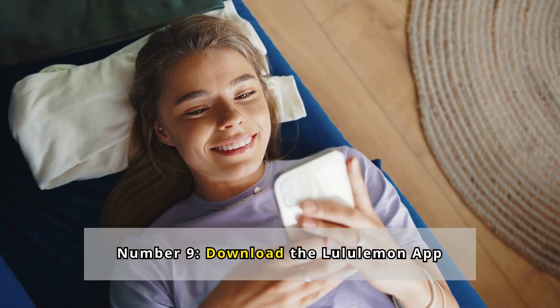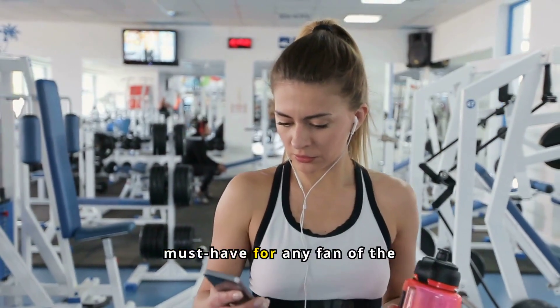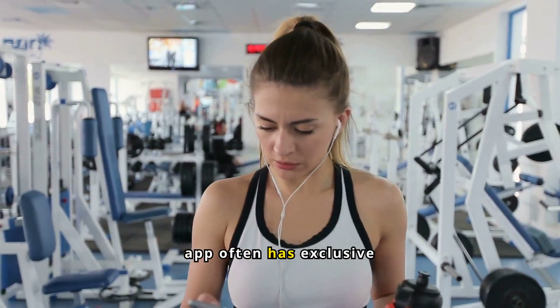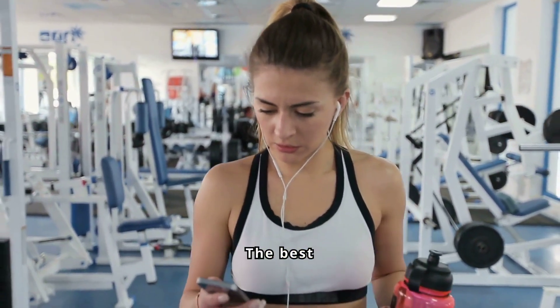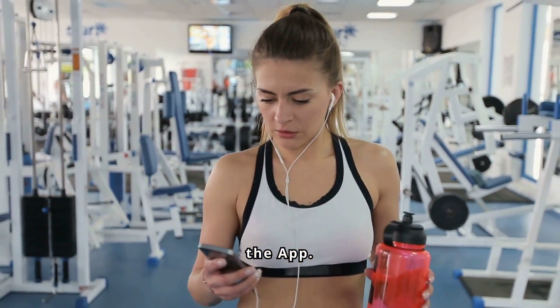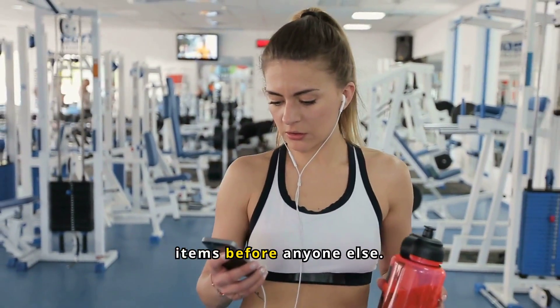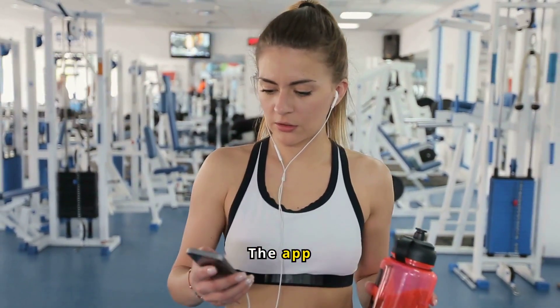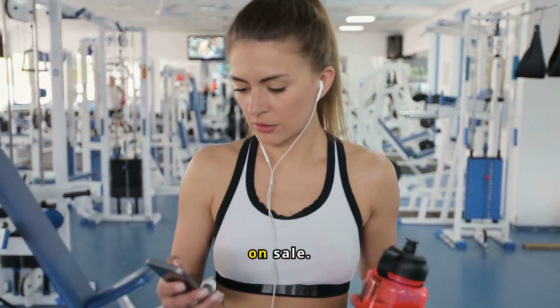Number 9: Download the Lululemon App. The Lululemon App is a must-have for any fan of the brand. The app often has exclusive offers and early access to sales not available elsewhere — the best Lululemon savings are often on the app. This means you could potentially score discounts on your favorite items before anyone else. The app also makes shopping easier by allowing you to save your favorite items and get notified when they go on sale.